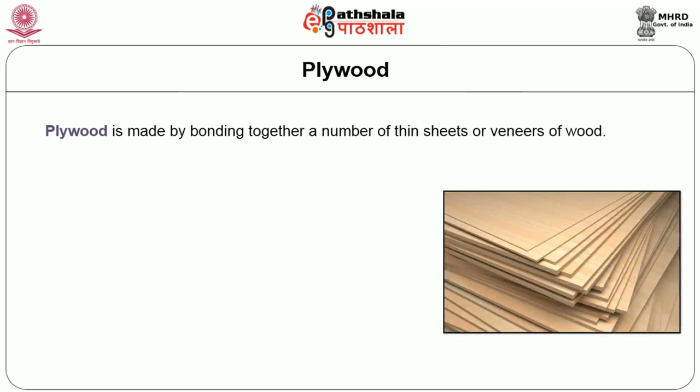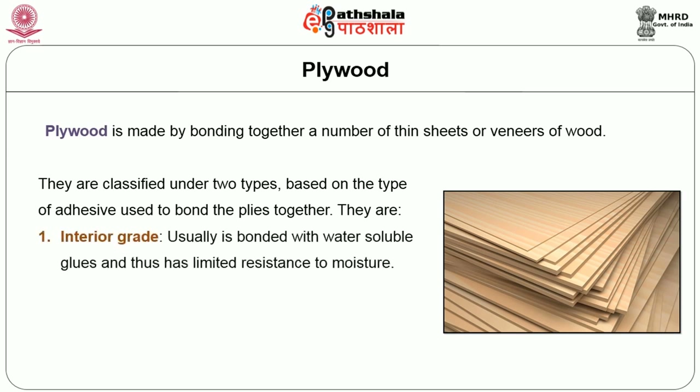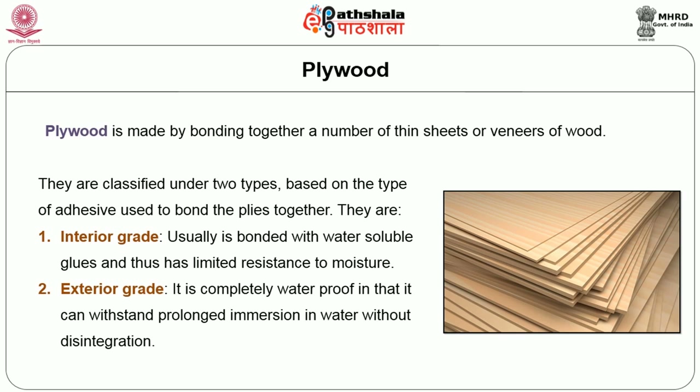The second material is plywood, which is made by bonding together a number of thin sheets or veneers of wood. It is classified into two types based on the adhesive used. The first is interior grade, usually bonded with water-soluble glues, which has limited resistance to moisture. The second is exterior grade, which is completely waterproof and can withstand prolonged immersion in water without disintegration.